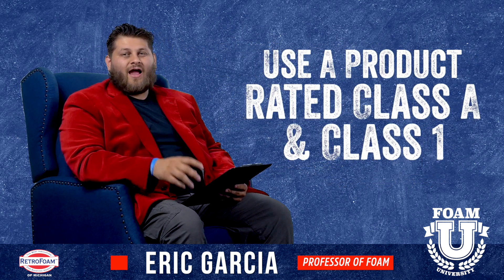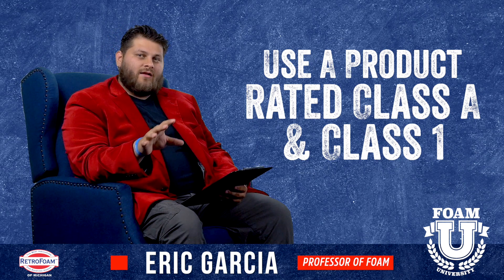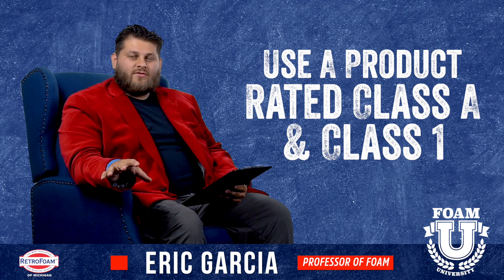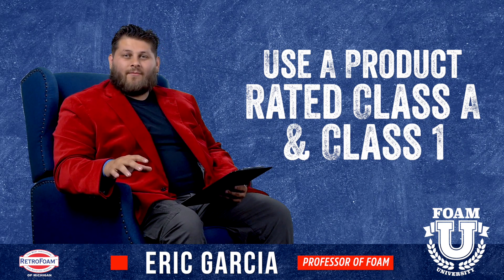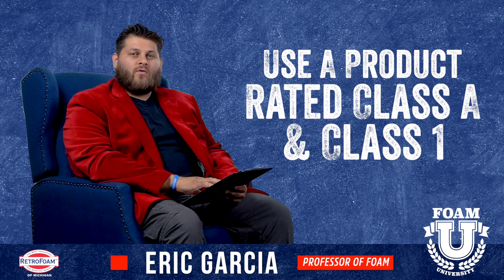As a general rule of thumb, I always recommend that any homeowner try to find a product that's Class A and Class 1. That's all that we use here at Retrofoam — that's the only thing I would recommend to people. You want to find a product that's Class A or Class 1 fire rated.